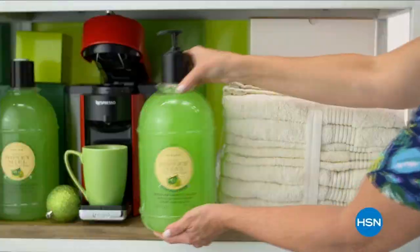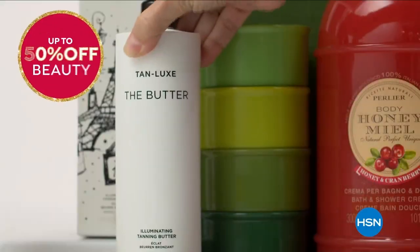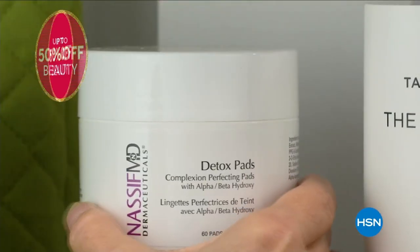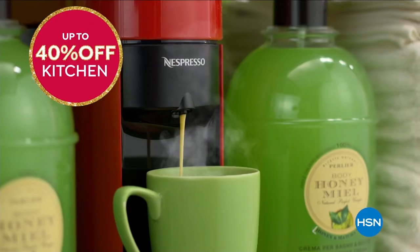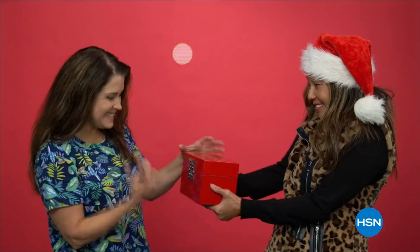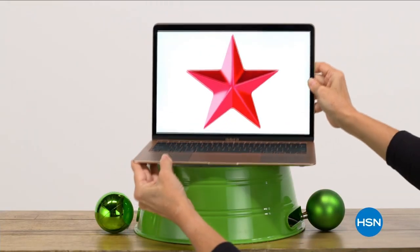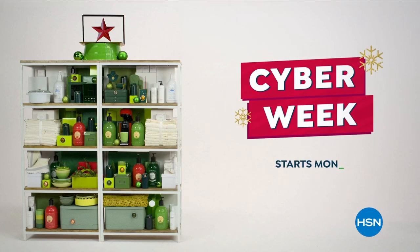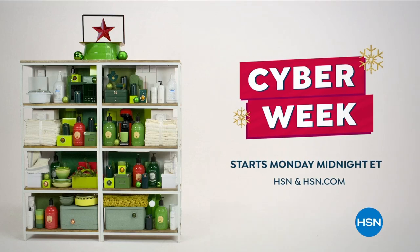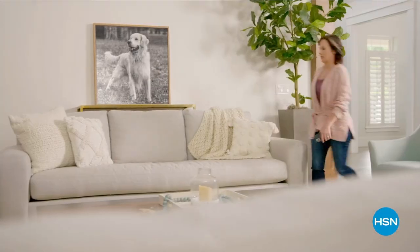HSN Cyber Week is the time to shop, save, and gift. Save up to 50% off beauty, up to 40% off kitchen, up to 50% off outerwear, boots, booties, PJs, and slippers. Don't forget jewelry — also up to 50% off. Hottest deals all in one place. Cyber Week starts Monday at midnight.